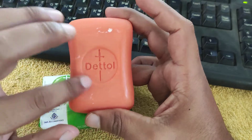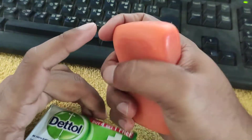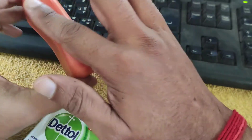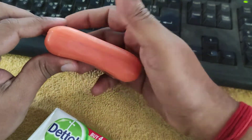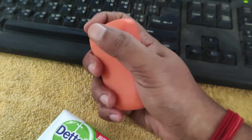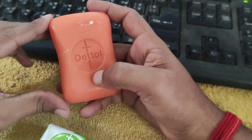The logo is imprinted on the soap and it is looking very good. It is very handy — it can easily fit in our hands as it has a curve in it, so it can easily slide on our skin and body. It has a very good grip and we can use it in a very nice manner.